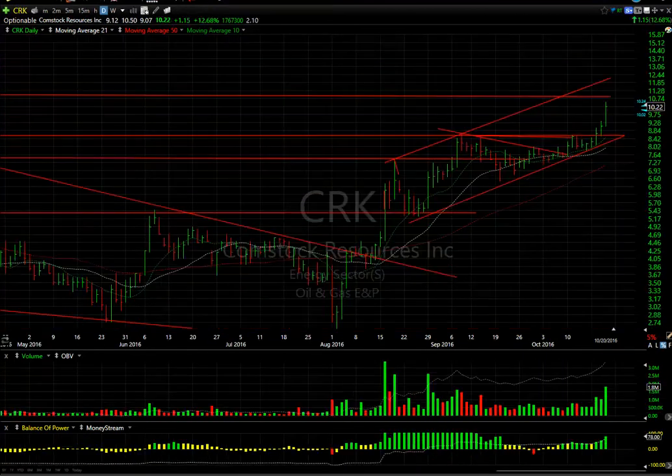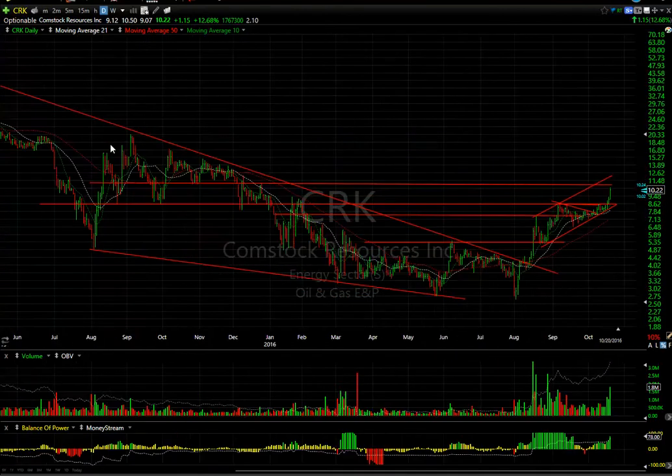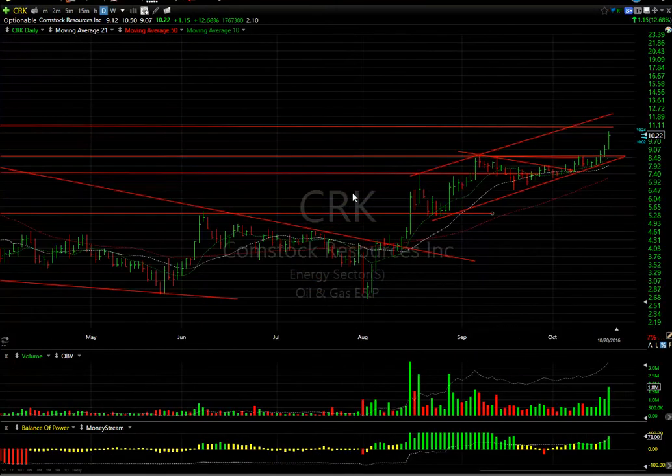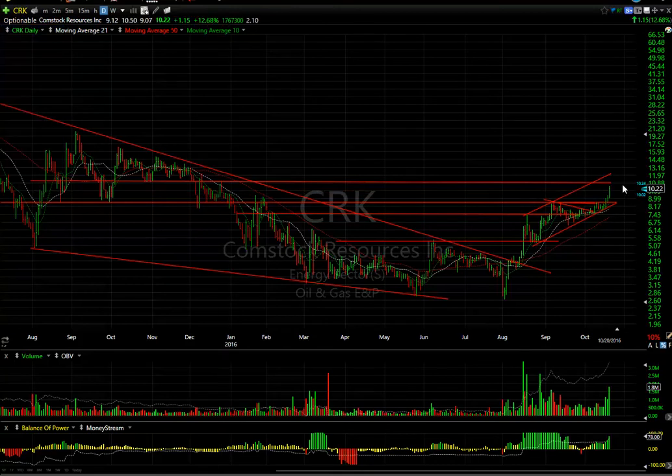Comstock, a junior oil stock: breaking out of a base after a long decline, retesting, popping, coiling, then breaking out to retest the high and backing off. The last six days in a row have been up. Today it spiked about 12.7-15%, with volume of nearly 1.8 million — the biggest in a couple of months. There is resistance going forward around $11.10. You may test that tomorrow; secondary target is $13.